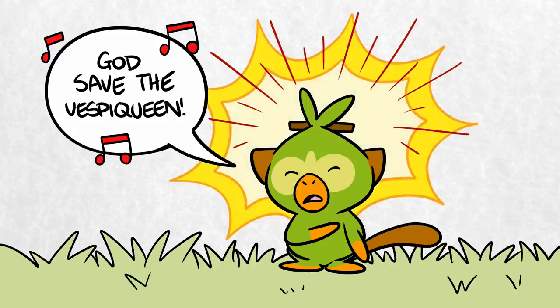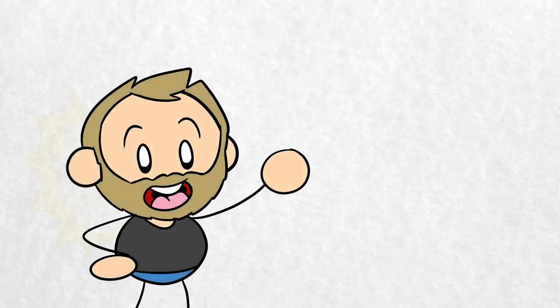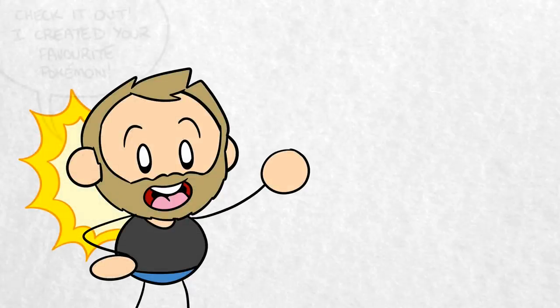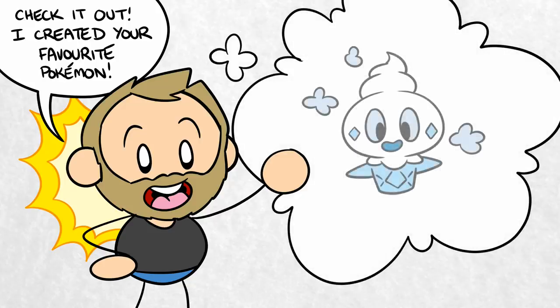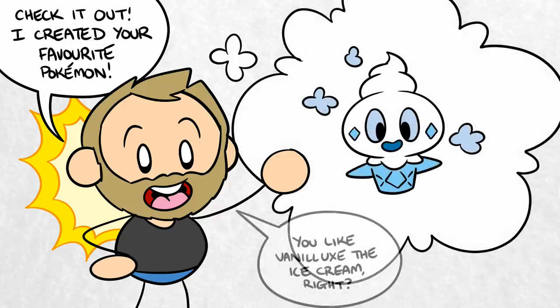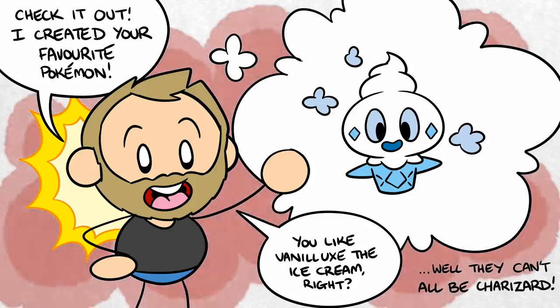So why are Sword and Shield, and by extension the Isle of Armor, so quintessentially English? Well, it's all thanks to the game's art director, James Turner. While James has been living in Japan for decades now, he grew up in the English countryside. In his quest to become a professional artist, he found his way to Genius Sonority, a Japanese developer that has made several Pokemon spin-off games over the years.